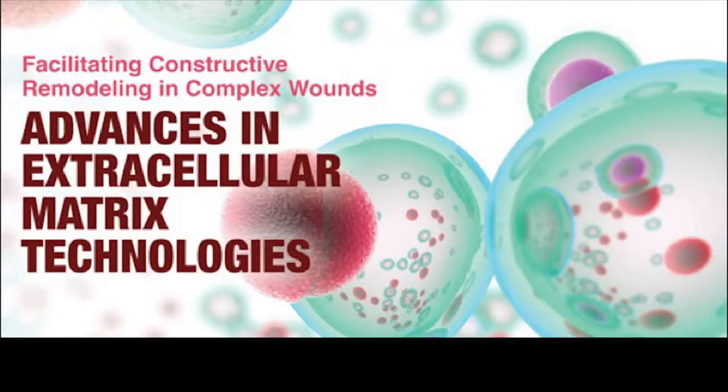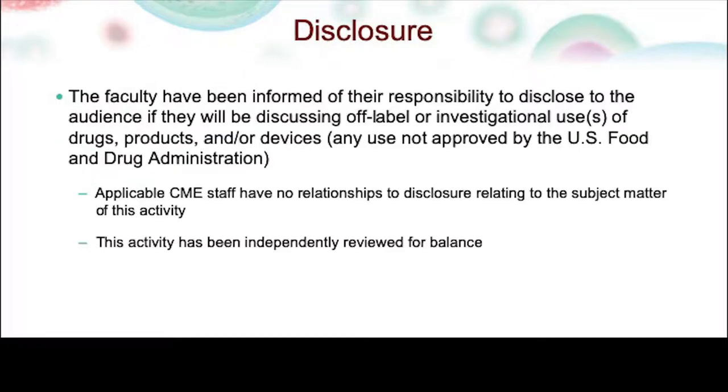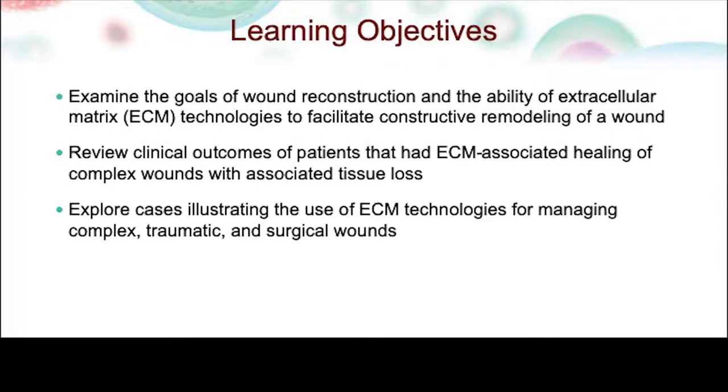Welcome to the Industry Supported Symposium: Facilitating Constructive Remodeling in Complex Wounds — Advances in Extracellular Matrix Technologies. This activity is supported by an educational grant from Acell Inc. Our faculty presenters are Dr. Claire Dillingham and Dr. Bruce Kramer. Please review the following disclosures. This session will explore cases illustrating the use of ECM technologies for managing complex, traumatic, and surgical wounds. Presenters will be answering questions at the end of the presentation, and we encourage you to chat with your colleagues throughout the session.